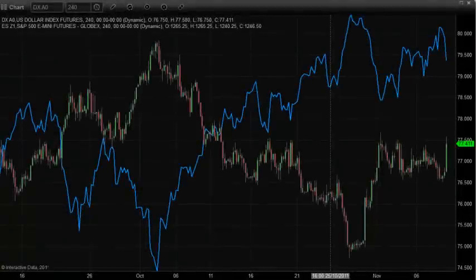Good morning, it is Wednesday, November the 9th, around 8 o'clock in the morning Eastern Time. Going to run through the morning charts here and see what's unfolding in pre-market trading. This is the four-hour US dollar chart.